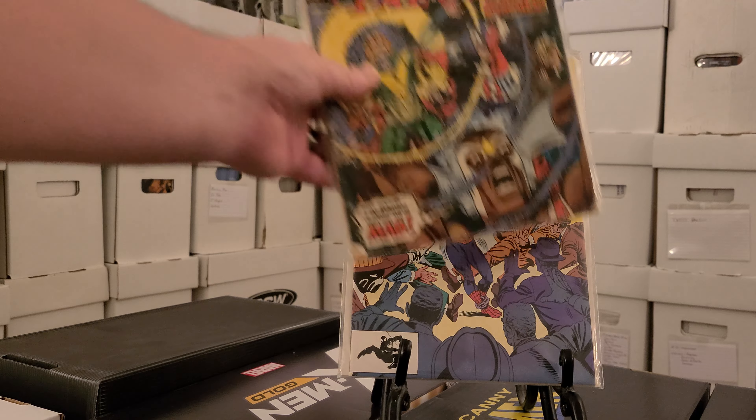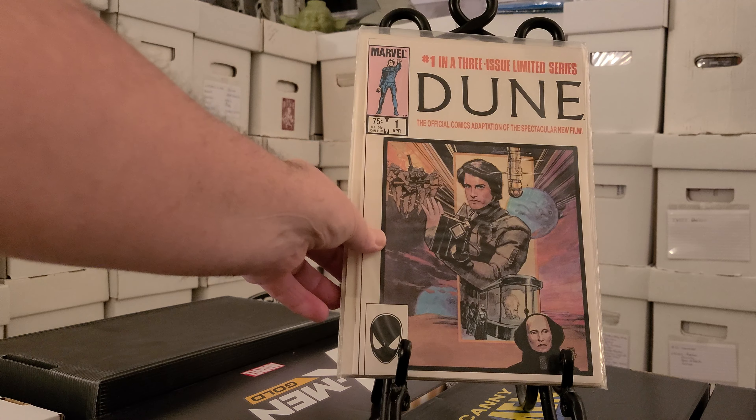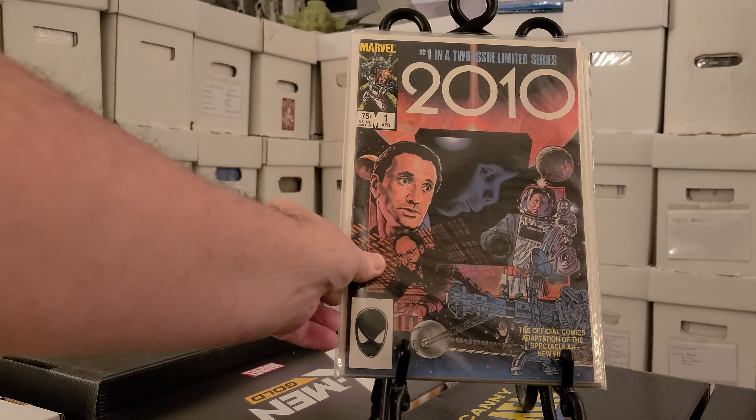Then I found a few Punisher books — The Punisher number 50 from volume one. I'm still working on this run and I think I'm real close to finishing it. I also found the Punisher Back to School Special number one, a one-shot. Then I found another copy of Spirits of Vengeance number three — it's a minor key.